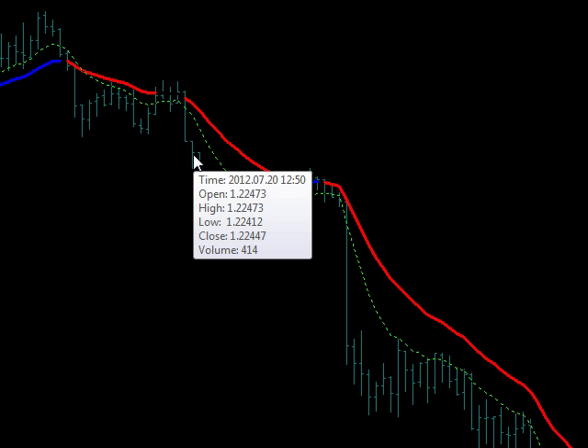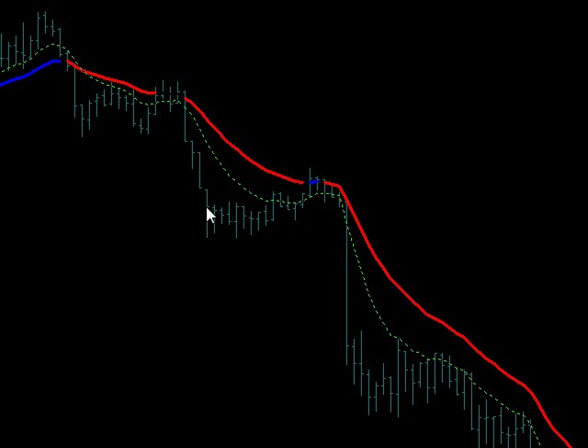Once it told you that right there at $12.50, you would have then looked for a retrace to sell this sucker.